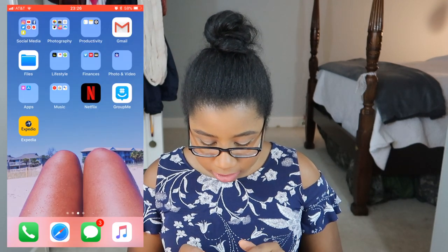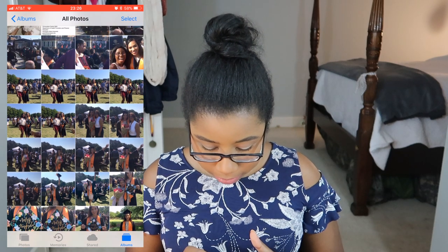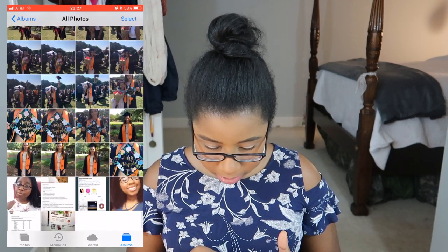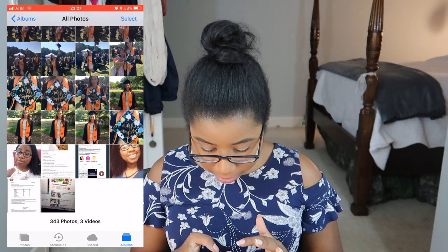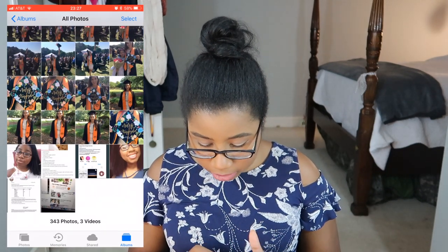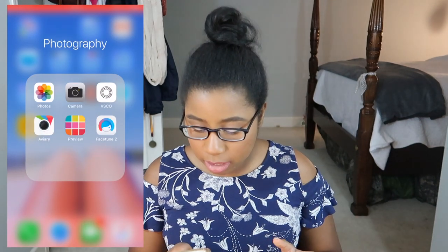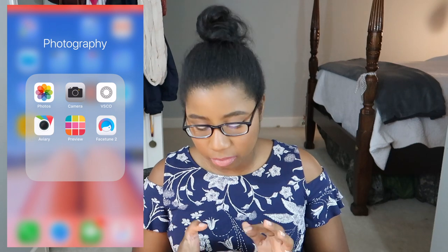And up here you see the Photography folder. I've got Photos — just things from a graduation, nothing special. I've got my Camera, VSCO — I love using VSCO for editing pictures. Ava, I don't really use much anymore, maybe if I'm trying to whiten something. I've got Preview — I use Preview quite often to see how my pictures look together. And then Facetune — I use it all the time to smooth out your face. If you guys ever want to use Facetune, it's great.